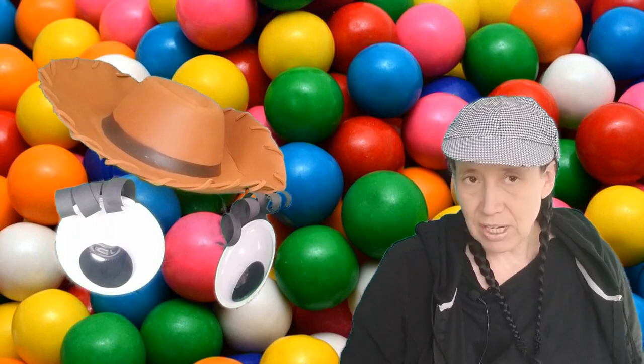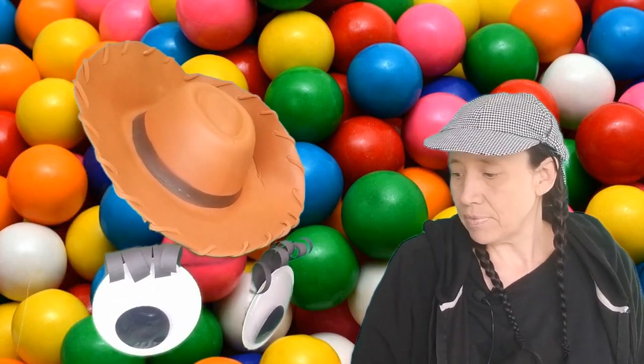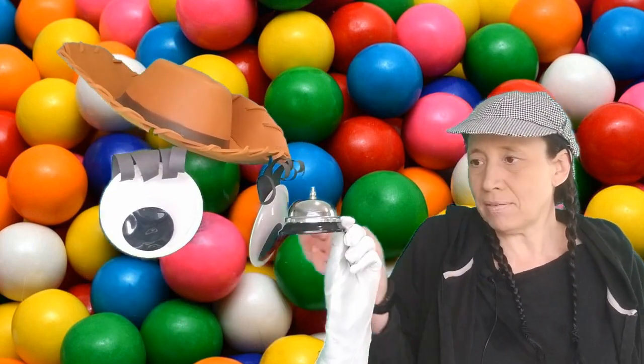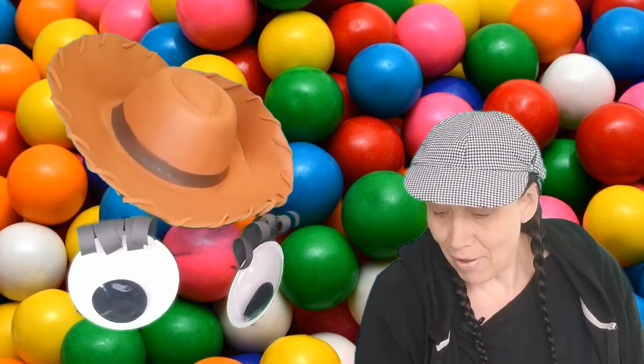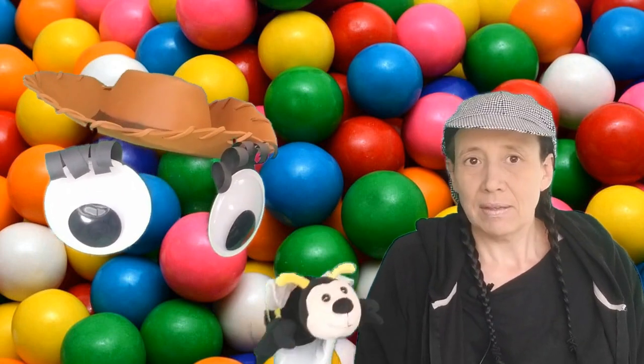So do you by chance have anything that has that Buh, Buh sound? I have a Buh, Buh, Bell! Do you have anything else that has our Buh, Buh sound? I have a Buh, Buh, bumble-bee.